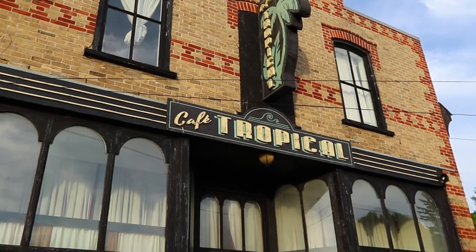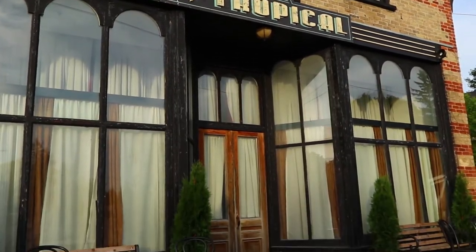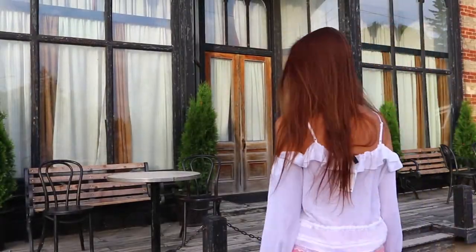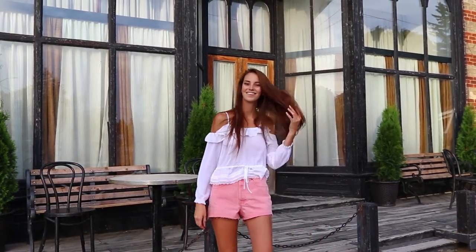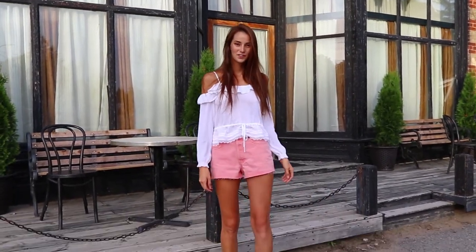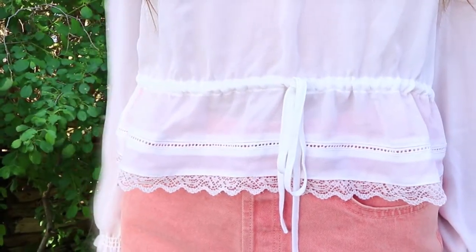This next outfit coming up: the top is H&M and these shorts are Zara. I wanted to add a little bit of color this year and I think the shorts are a great way to do it — it adds to that classic Stampede style.